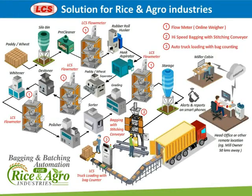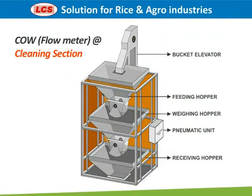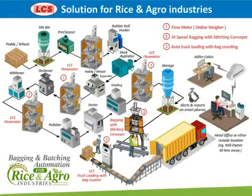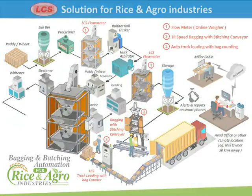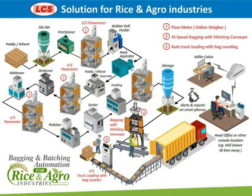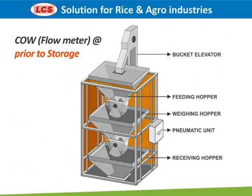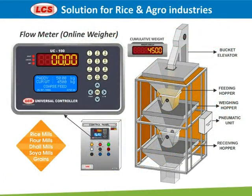Solution for rice and agro industries. Our flow meter is shown at the cleaning section, after the cleaning section, prior to grading, and prior to storage. Let's see how the flow meter works.